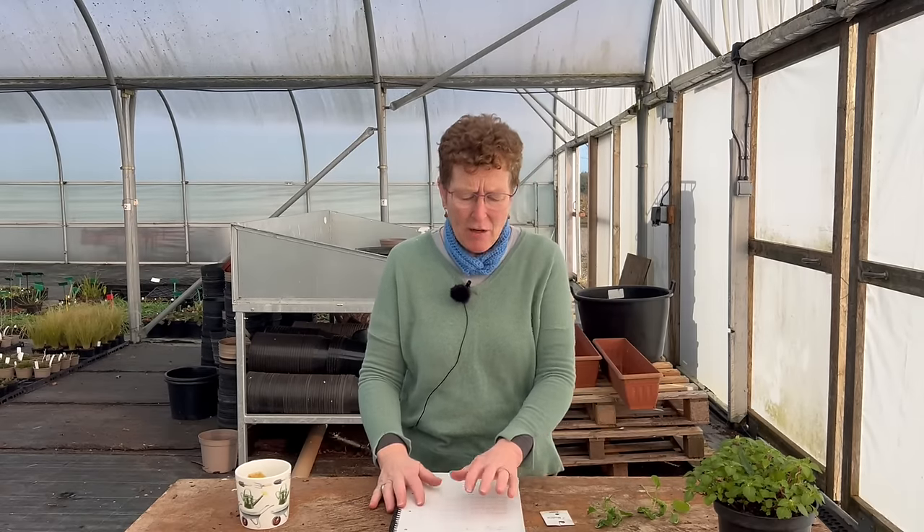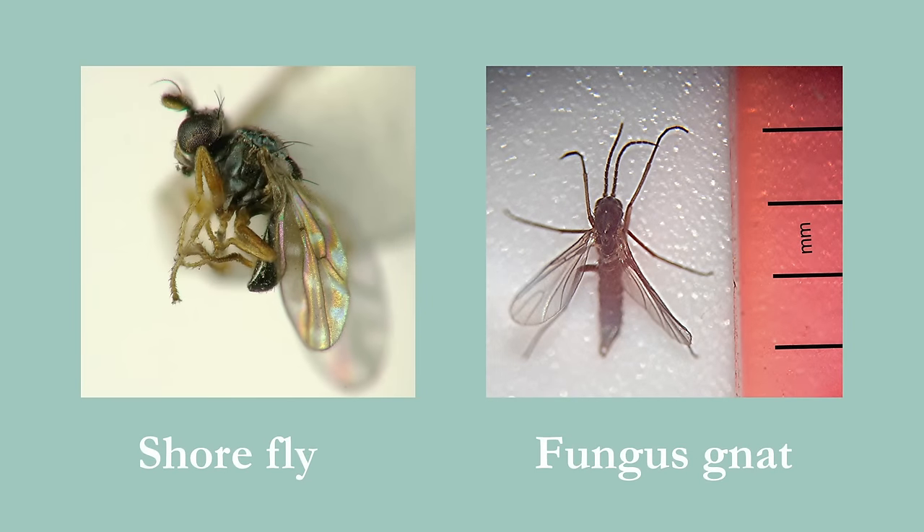Let's start with the fungus gnat and shore fly. These are those tiny, tiny little brown-black flies that you see jumping around from your pots to your trays, off your seed trays. They're on your tomato bags and all that sort of thing. They're really just a little bit of a nuisance — they're not going to cause too much problem. Fungus gnat, basically, is what it sounds like: it's there for the dirt, wanting to eat any fungus and any dirt that's growing on the compost you're using or whatever media you've got.